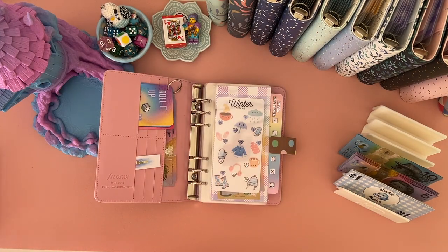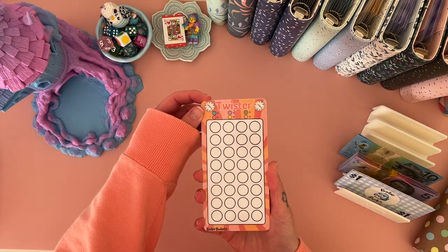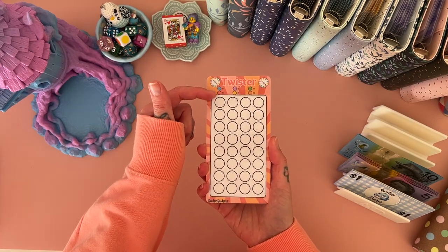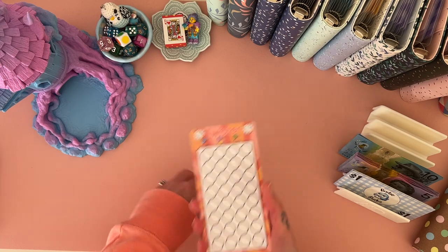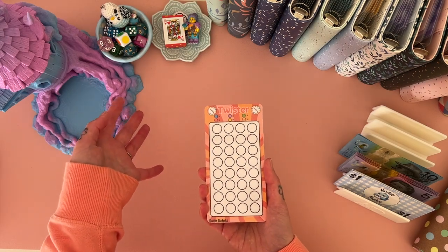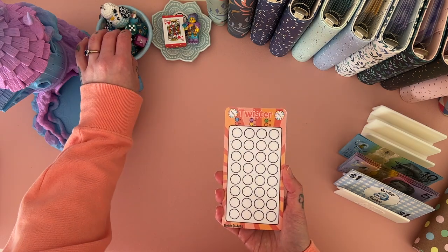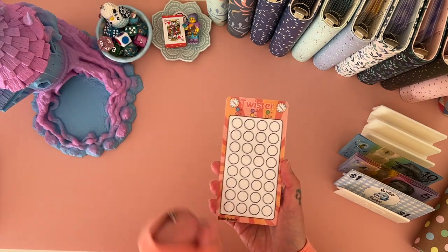The new challenges coming into my Etsy store include Twister — you guys know I love a color dice game. I've left the amounts open this time so you can allocate your own values. That way if you want to make it a really high challenge you can, and if you want it to be a really low challenge you can too. You basically roll the colored dice, allocate how much you want to save for that color, and color in the dots.